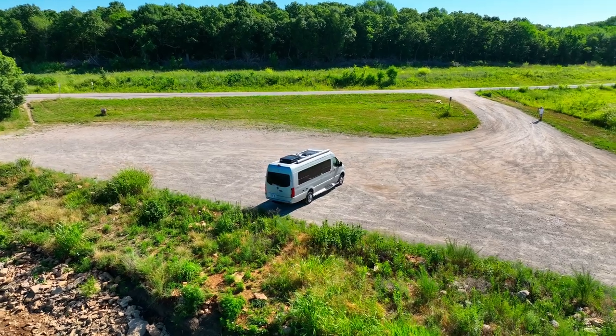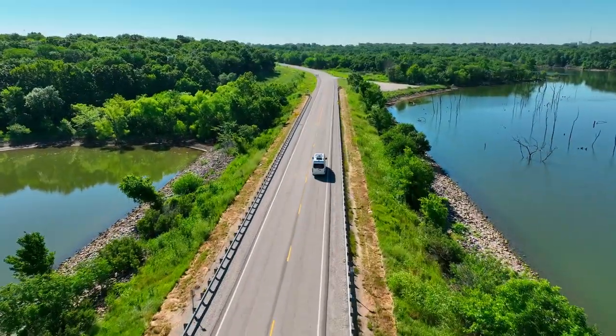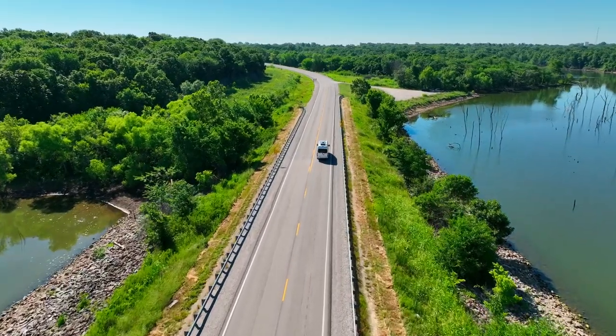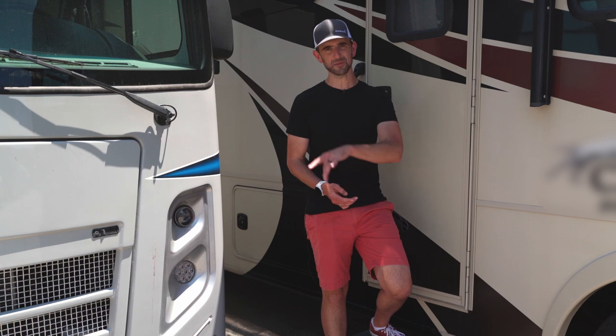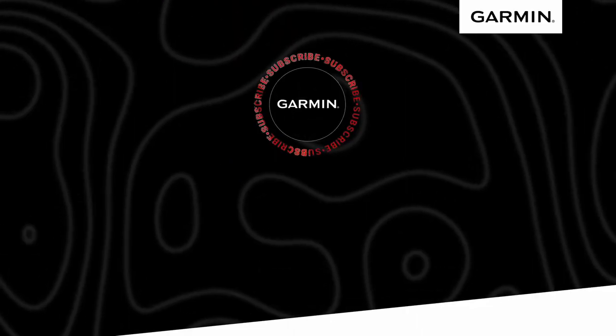Thanks for taking the time to learn more about Garmin RV Navigation, where the family continues to grow, not only physically, but in device options. You can now choose from four spectacular units to best fit your needs and help you plan on making even more memories. I'm Matt from Garmin. That's all for now, but if you're looking for more information, be sure to swing on over to Garmin.com. Until next time, we hope we've helped you beat yesterday.